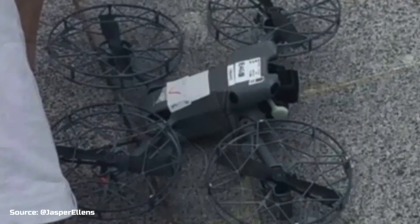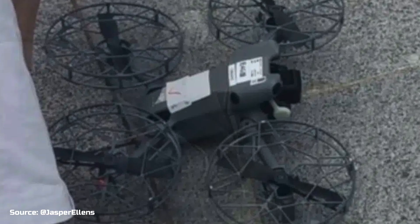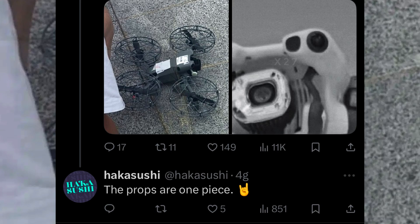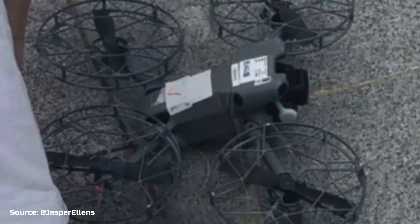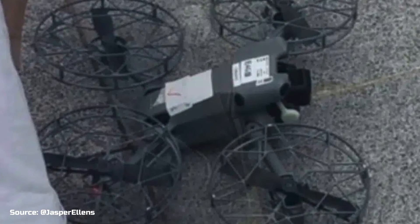Let's start from the design. While it might look similar to the predecessor, it will apparently feature one-piece propellers, according to Hakusushi, and new, more powerful motors with air vents. However, according to the latest report of Jasper Ellens to Drone XL, the Mini 5 Pro will still have the regular foldable propellers, so it's still early to tell who is really right.